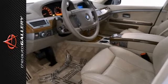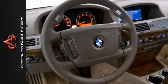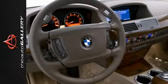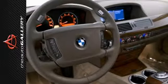this BMW 750 Li includes the convenience package, automatic trunk opening and closing, and the power soft close, automatic doors, and trunk lid.